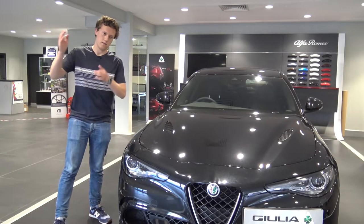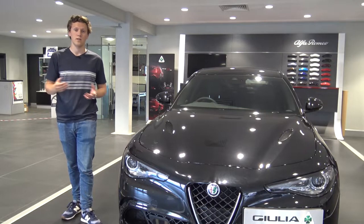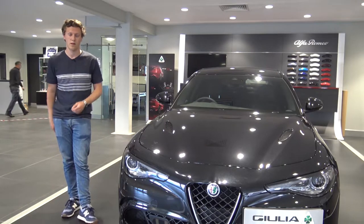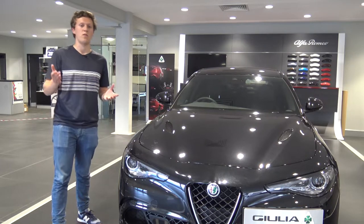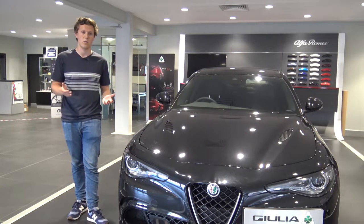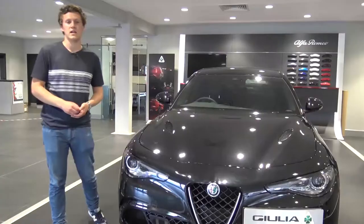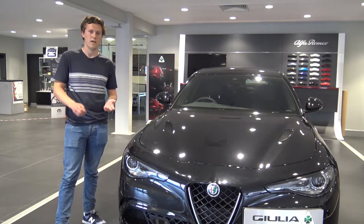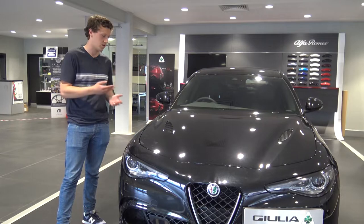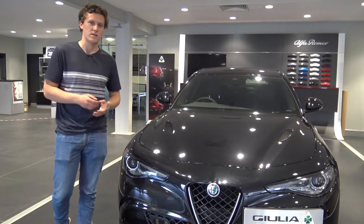The Quadrifoglio sits right at the top of the Giulia range at about £65,000, making it the most performance-oriented version. It has 510 horsepower and a twin turbo V6, giving a 0-60 time of 3.9 seconds and a top speed of 191 miles an hour. It also has 50-50 weight distribution, which sets it apart from rivals that don't always achieve that, and is crucial for handling. The F80 M3 is a main rival with 425 horsepower — a bit down on power, without the same weight distribution, and slightly heavier, at around £60,000.